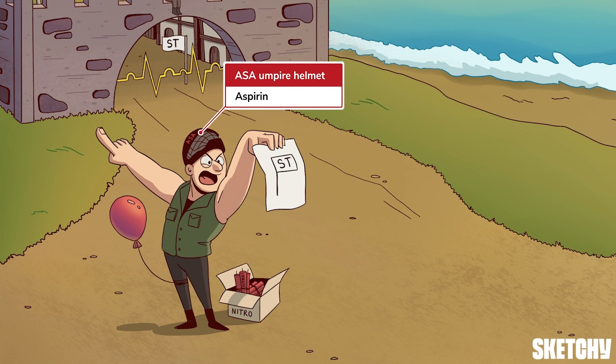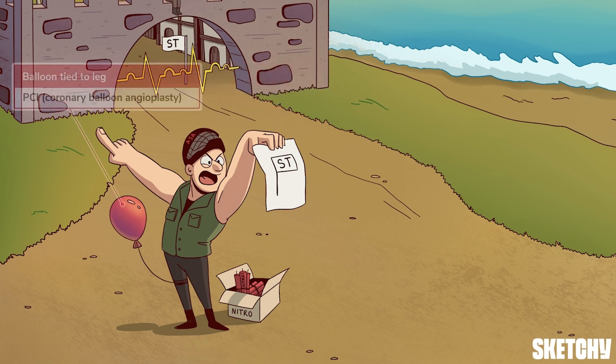Aspirin should be given with a second antiplatelet drug. Because STEMI patients require either emergent thrombolytic therapy or percutaneous coronary intervention — more commonly referred to as PCI — which is when a balloon is threaded through a person's arteries to burst apart a clot. This balloon here is tied to his leg to help you remember that coronary balloon angioplasty is preferred over thrombolytic therapy, because it's associated with greater survival and mortality benefits.